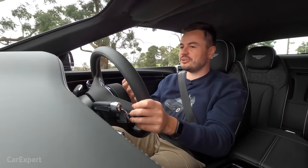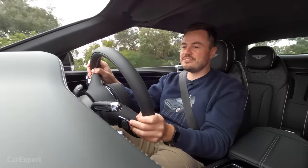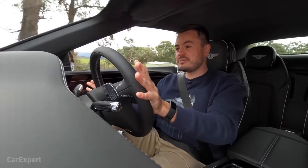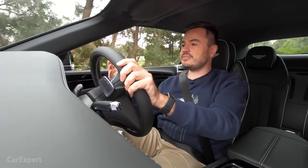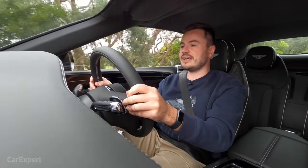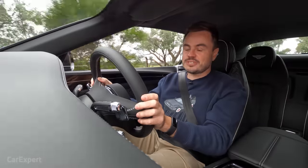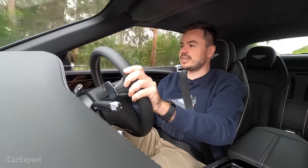What does that mean for fuel economy? Well, it's not going to be great. The car weighs almost 2,400 kilograms, and we're currently reading 15 litres per 100 kilometres on mostly highway driving. The longer-term average over around 700 kilometres is just over 22 litres per 100 kilometres. Don't expect incredible fuel economy, but it has a big fuel tank so you'll get a range of around 700 kilometres per tank.